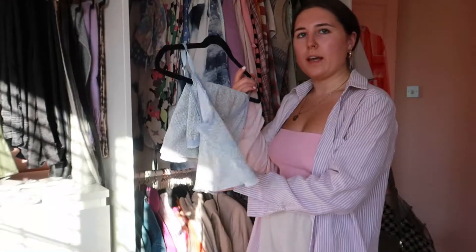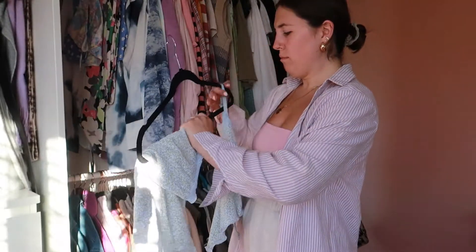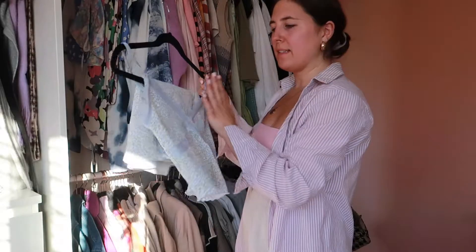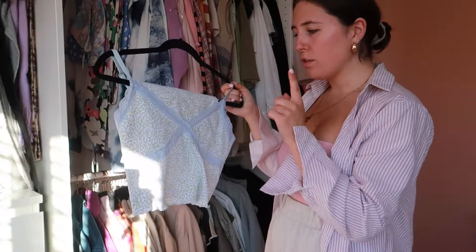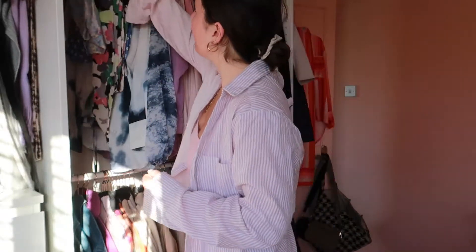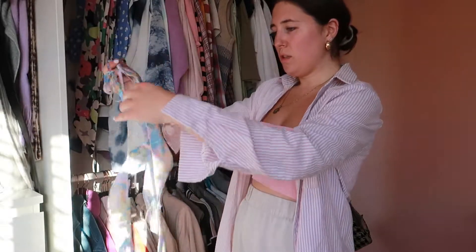Sorry about the lighting — I'm just using natural light and it's evening so it's a bit sunsetty. With my coords, I always put the matching item on the same hanger so I know I can wear them together or as separate pieces. This one is from H&M — they did loads of little sets like this last year, and this year they've been doing them as dresses. I really like that you can wear the top just with some jeans, super cute. I didn't wear this top at all this summer, but there's still time left.